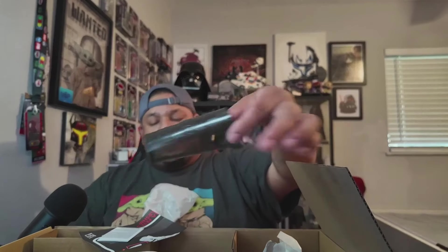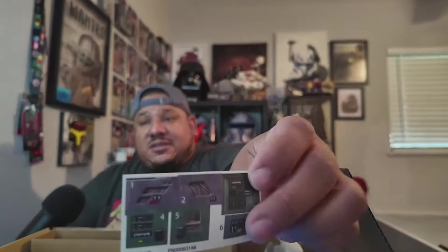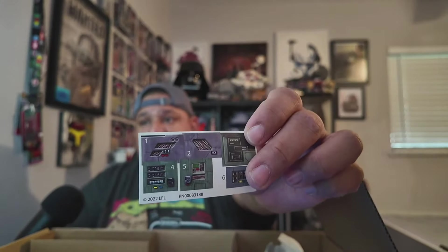There's a little plastic piece — not sure where that goes yet. And we got some stickers! Shout-out to the stickers.